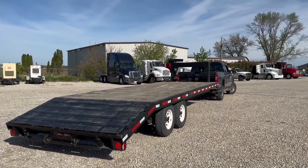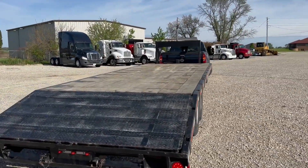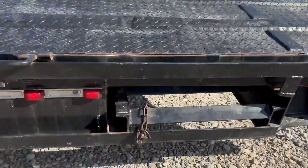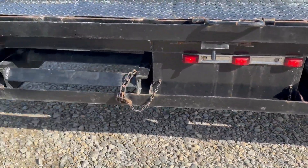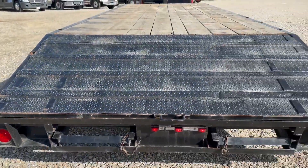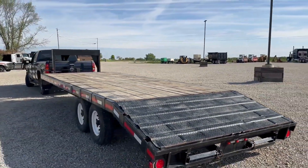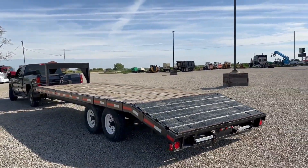Underneath, I can kind of zoom in on those. But the deck's in really good shape — wood deck. Your ramps fit in right down here; they slide out and you can clamp them on. It is a 20-foot deck with a 4-foot beaver, so you have a 24-foot total length.